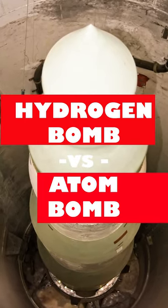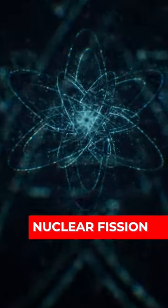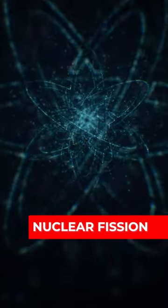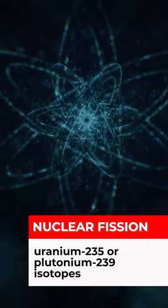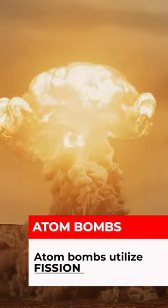Hydrogen bomb versus atom bomb. The atom bomb and the hydrogen bomb both utilize the process of fission, or splitting, of uranium-235 or plutonium-239 isotopes. This reaction causes a chain reaction, resulting in a huge energetic explosion.